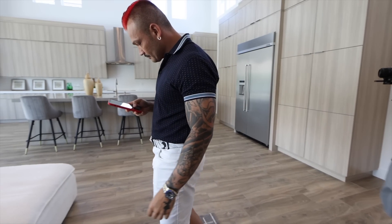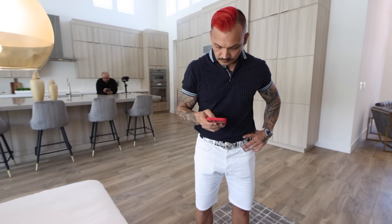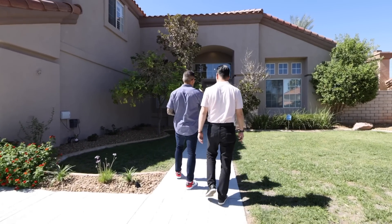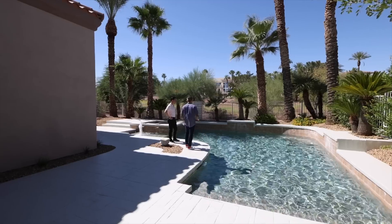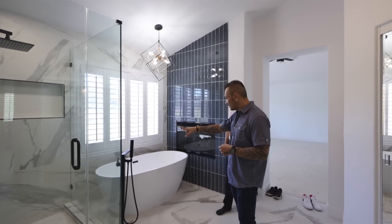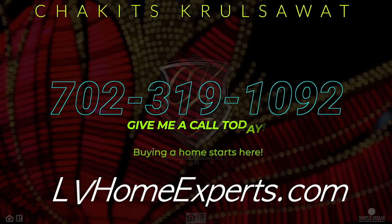Hi Chuckits. I have been following you and watching your YouTube channel for years. I have decided to finally relocate to Las Vegas and want to start a new chapter in my life. I know you're the perfect realtor to help guide me to find my next dream home. I am looking for a modern kitchen, large backyard with a pool, and a golf course community. My name is Chuckits Caruso with Simply Vegas, a licensed real estate agent out here in Las Vegas, Nevada. I help buyers like this all the time. So if you're looking for a licensed professional, give us a call at 702-319-1092 or visit LVHomeExperts.com. Buying a home starts here.